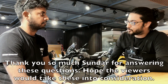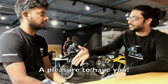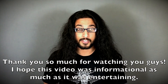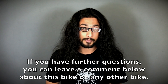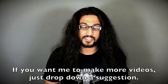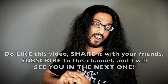Thank you so much Sundar for answering these questions, and I hope the viewers and future buyers take all this into consideration. Thank you so much for watching — I hope this video was as informational as it was entertaining. If you have further questions you can leave a comment below about this bike or any other bike. If you want more videos, drop a suggestion, do like this video, share it with your friends, subscribe to the channel, and I will see you in the next vlog.